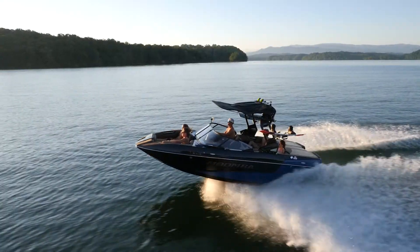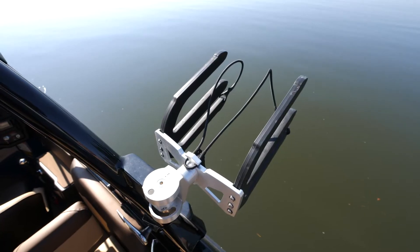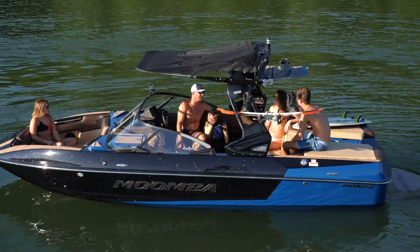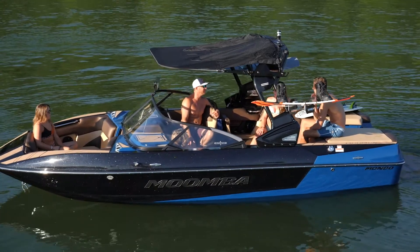The Mondo comes standard with the A3 tower, but this boat is loaded with the Pro Tower upgrade — it's a really nice upgrade loaded with features and benefits. One of the nice things is you can fold this tower down to make it fit inside an eight-foot garage, which is really nice for all the storage options you might need.